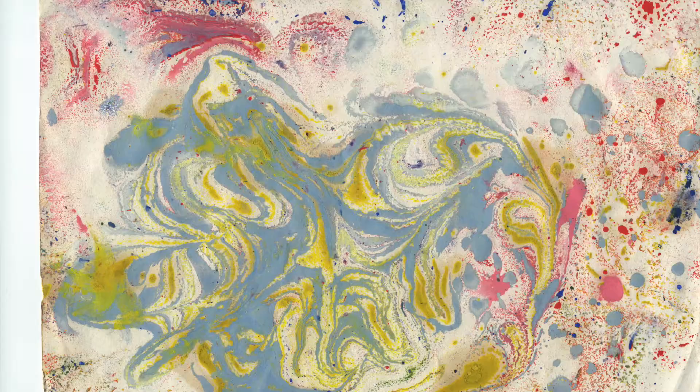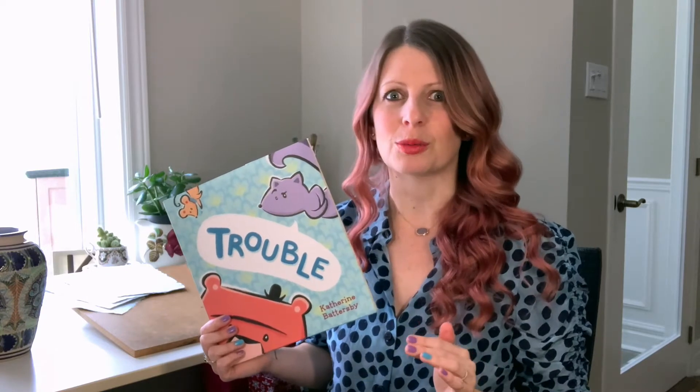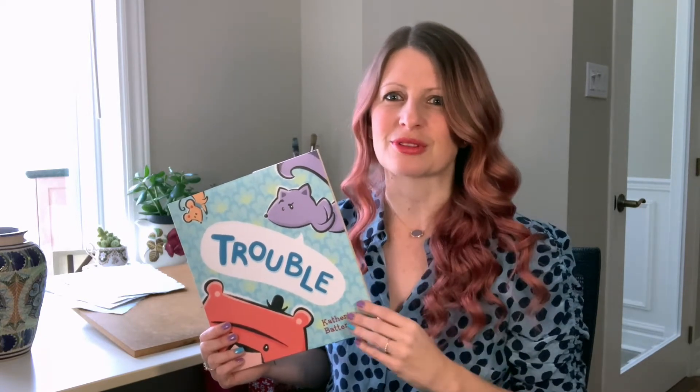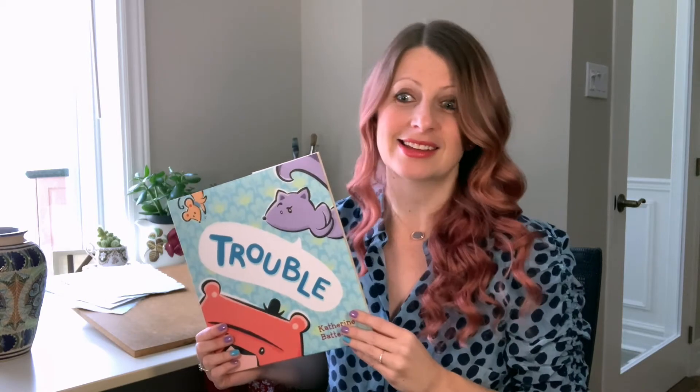I've also always loved texture. My mum was a seamstress and she had this walk-in robe full of fabric. I loved it in there. It was quiet. It smelled beautiful. It had this soft light. And of course I was surrounded by colour and texture.